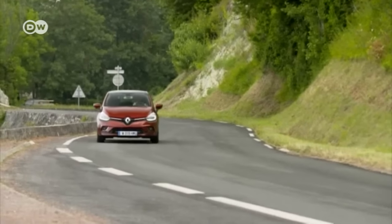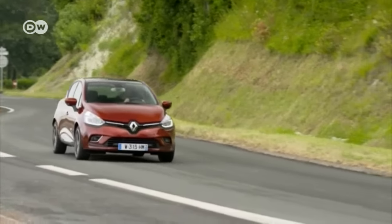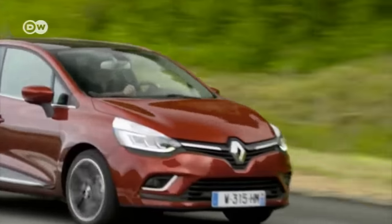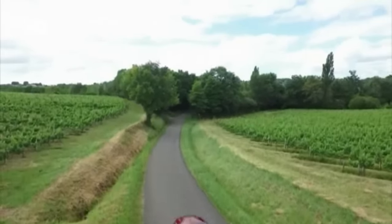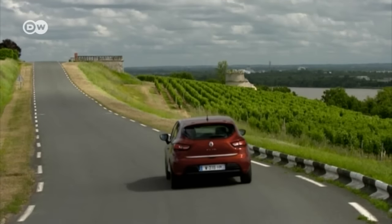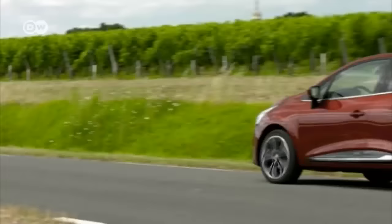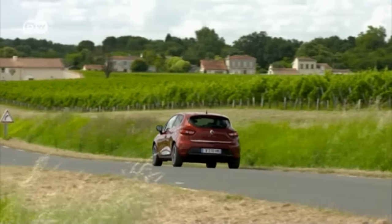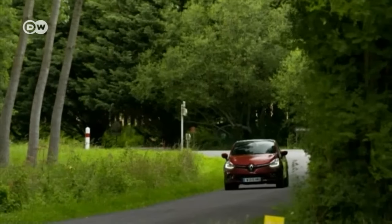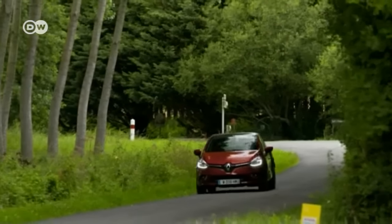Renault has sold 13 million Clios since the model launched 25 years ago. The current generation has undergone a facelift including a redesigned radiator grille. Engines range in power from 54 kilowatts in entry-level models up to 162 kilowatts. The new Clio has been selling at German dealerships since September at a starting price of just under 13,000 euros.